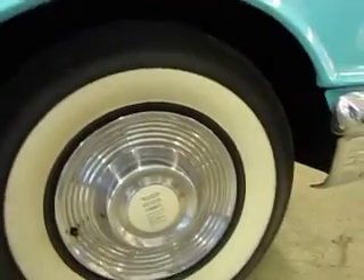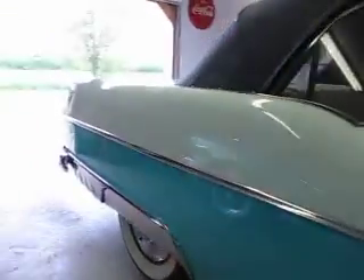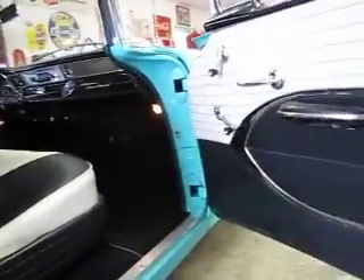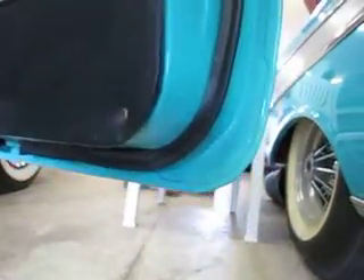Got period style steel wheels with the correct Pontiac silkscreen logos on the hubcaps. Very nice clean body. Door jams are in really good shape. Door corners are really nice — you can see where the skin wraps the shell, really clean, visibly clean.